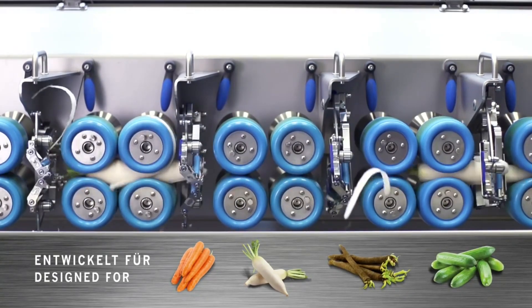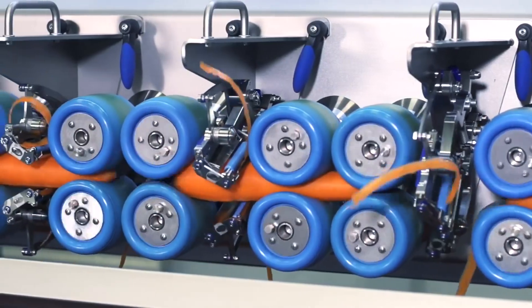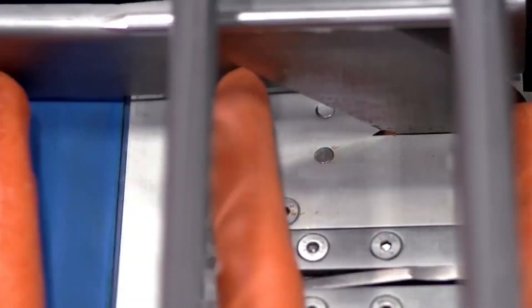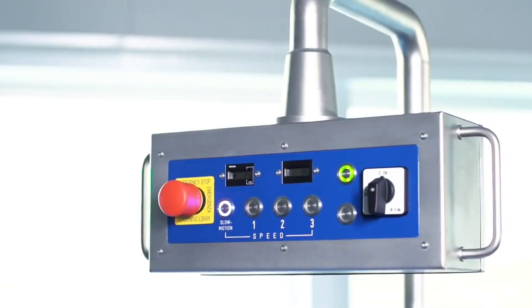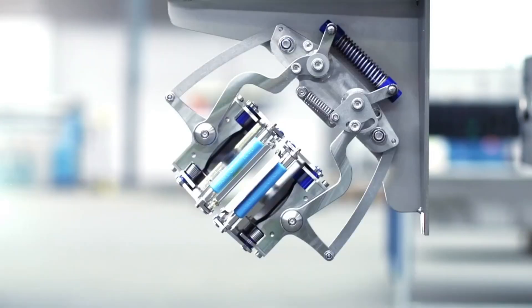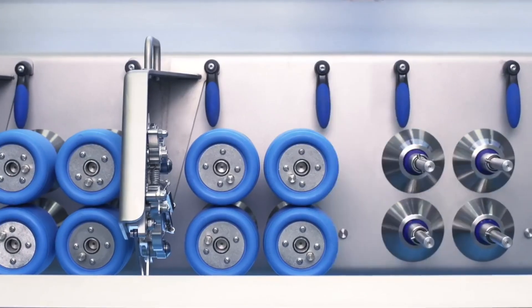The Universal Peeling Machine peels different types of long vegetables, including carrots, radishes, salsify, and more. The vegetable diameter needs to be between 25 and 70 millimeters, and the length needs to be at least 160 millimeters. The machine also has a simple and user-friendly design — you can remove the knife stations and transport rollers with a quick-release system for cleaning or replacing.